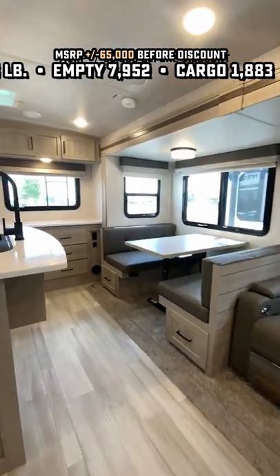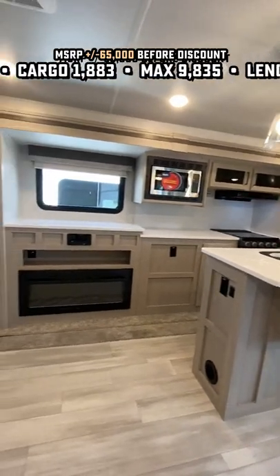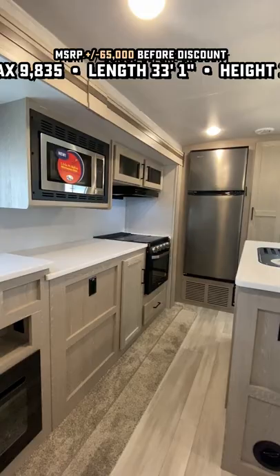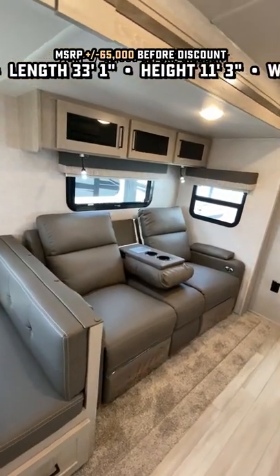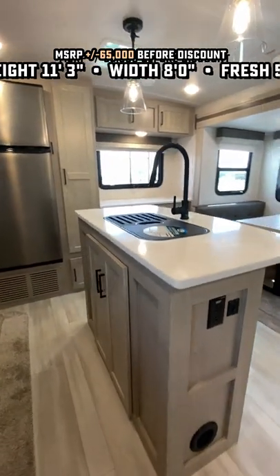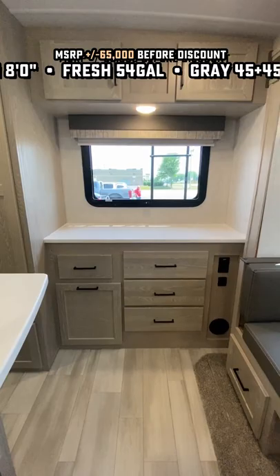It has factory standard solar, also has a factory standard inverter that you can't see, holding tank heaters, and radiant barrier through the belly and up the nose — also a nice touch. And that right there is actually a power televator, and you may not realize from that angle, that is about a 40% larger microwave so you can actually fit a real dinner plate into that thing, which is a weirdly rare find in a travel trailer.